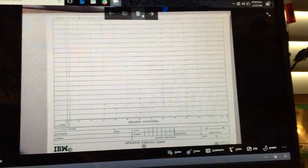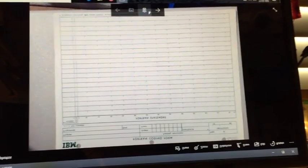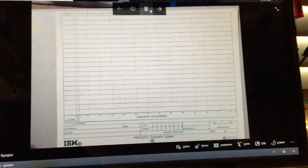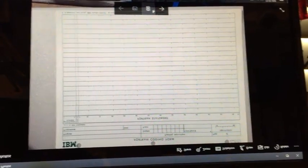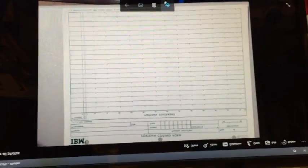A key puncher could punch it in, but we rarely used this. It was too hard to print in these small squares, and just easier to punch the cards themselves.